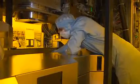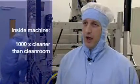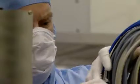And taking into account the inside of the machine, where the wafers are processed, it's a thousand times cleaner than the clean room itself. Particle reduction at every stage of production is the goal.